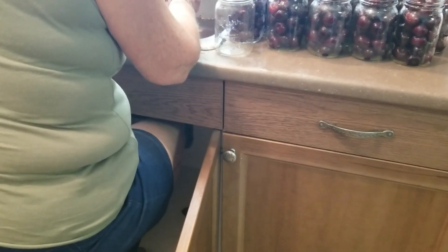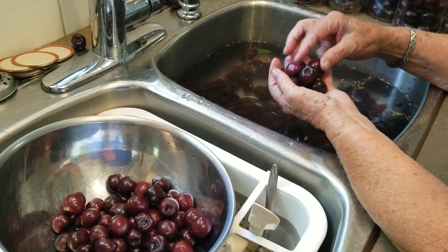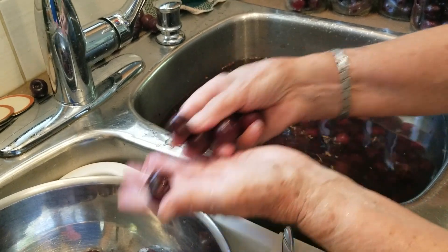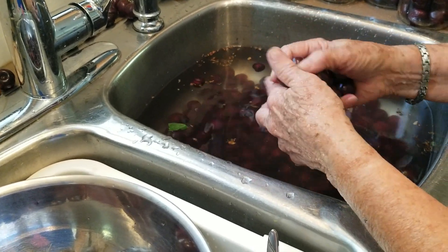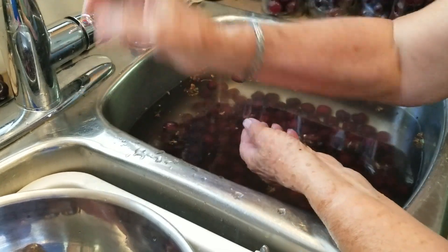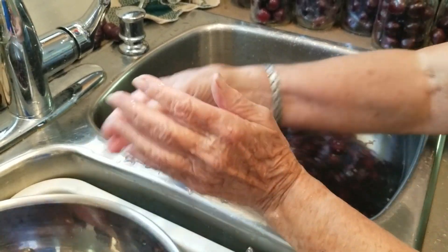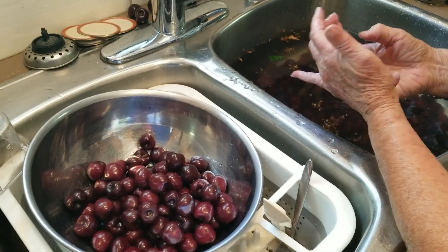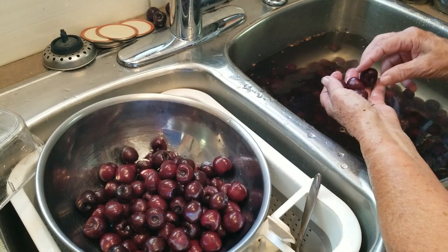What Mom does so she can get closer to the sink is open up the door, take everything out from underneath, and then she's able to slide in there as if she's at a table or a desk. Right now Mom's getting some cherries for me to pit, just sorting through all the cherries. We tried to do that as we were picking but you always miss some. She's just double checking, making sure they're clean. I think she's only got four more jars to do for now. We'll get these done today and I'll get as many as I can pitted — we'll freeze some and get some in the dehydrator overnight.